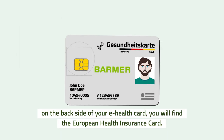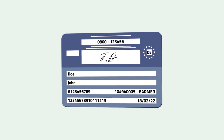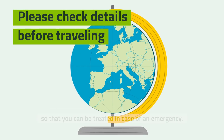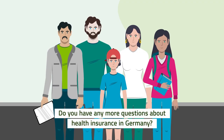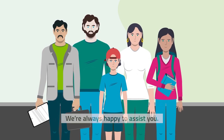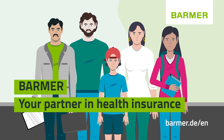On the back side of your e-health card, you will find the European Health Insurance Card. If you plan to travel in the European Union, always carry the card with you so that you can be treated in case of an emergency. Do you have any more questions about health insurance in Germany? Don't hesitate to contact us — we're always happy to assist you. Barmer, your partner in health insurance.